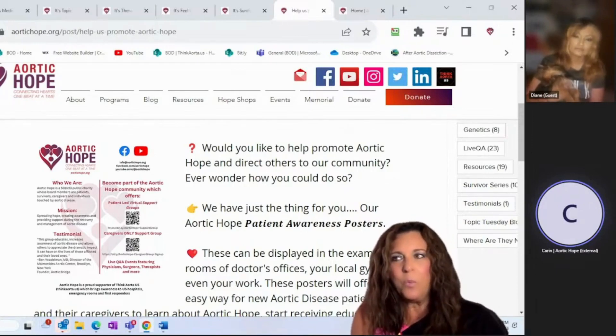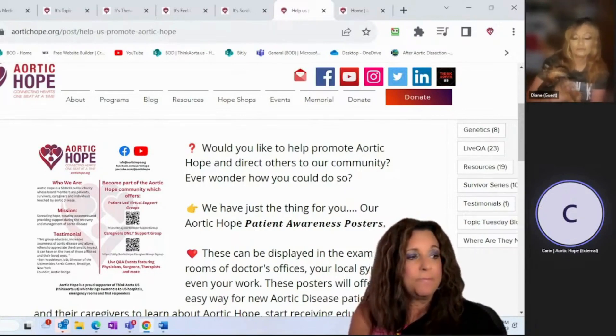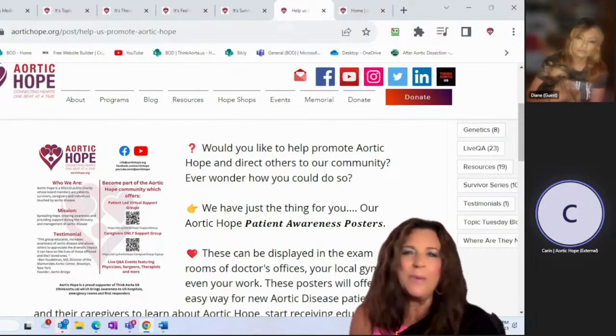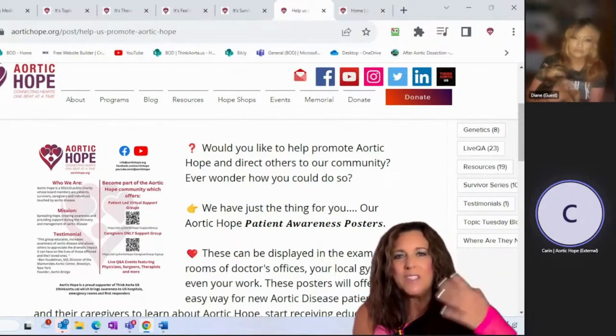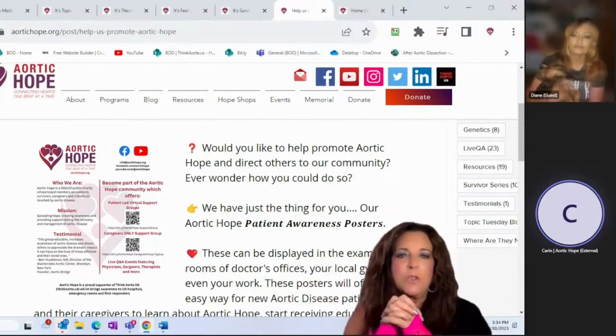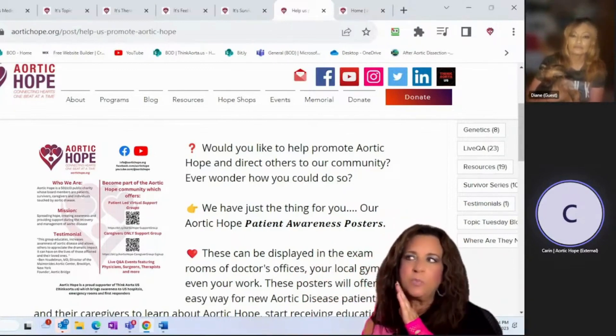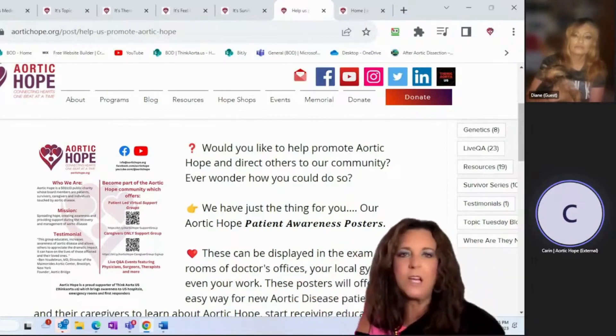We were doing rack cards for waiting rooms and still are, but during COVID a lot of physicians took all reading materials out because they didn't want people touching things. The patient awareness posters were the answer to that — we now have doctors putting them in exam rooms, giving patients an opportunity to scan with their phone and check out information from us right there.